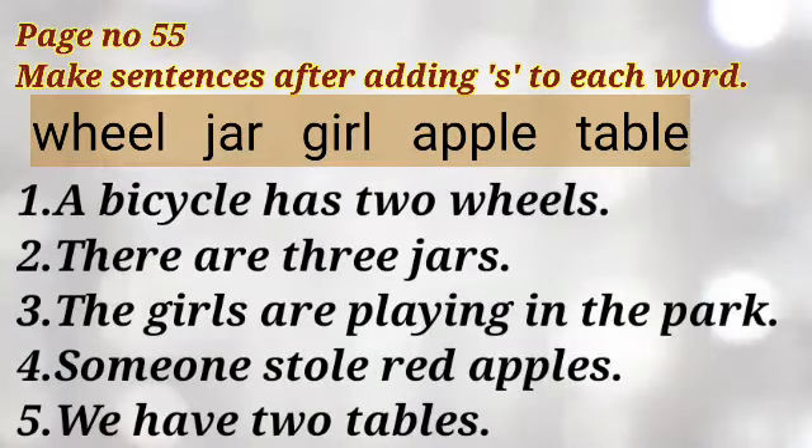Now you make the sentences. Number 1: A bicycle has two wheels. Number 2: There are three jars. Number 3: The girls are playing in the park. Number 4: Someone stole red apples. And number 5: We have two tables.